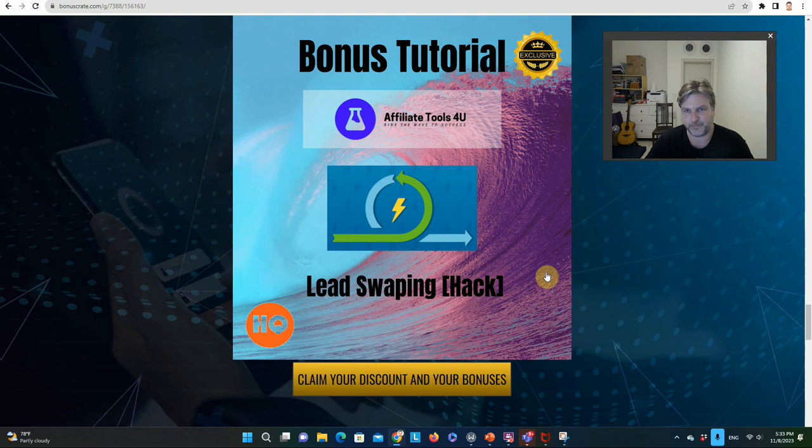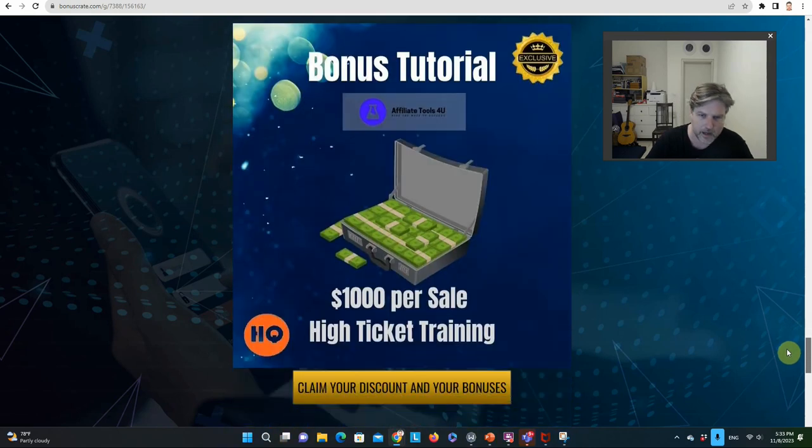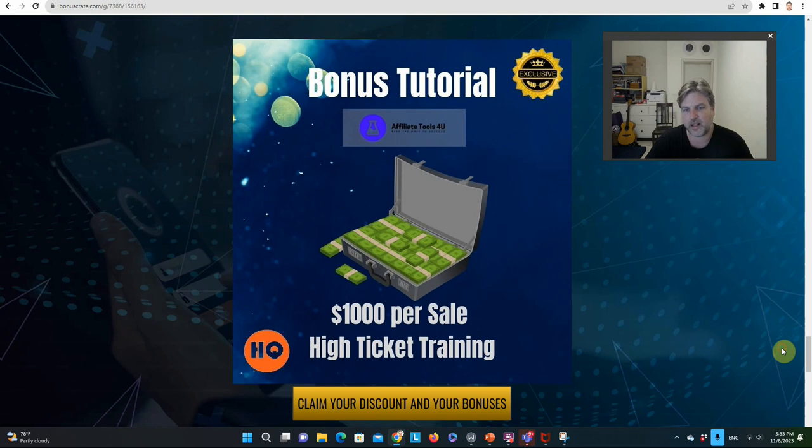My lead swapping hack — this is really important. If you want to basically have unlimited free traffic forever without paying for it, use my lead swapping hack. Using the method I teach here, I was able to get over a hundred thousand leads within two weeks. You just have to follow the steps. Also included is how to make a thousand dollars per sale selling high-ticket offers — everything is covered in this course and you'll have access to that as well.